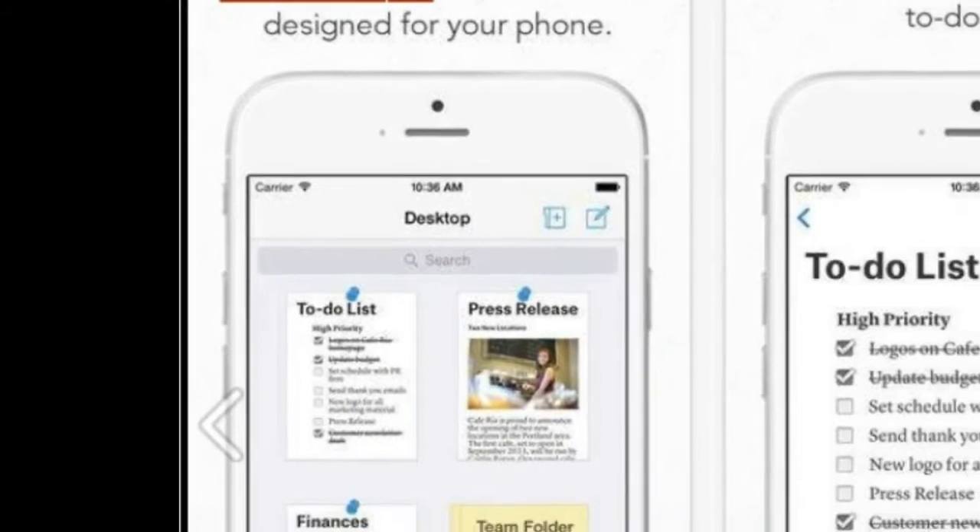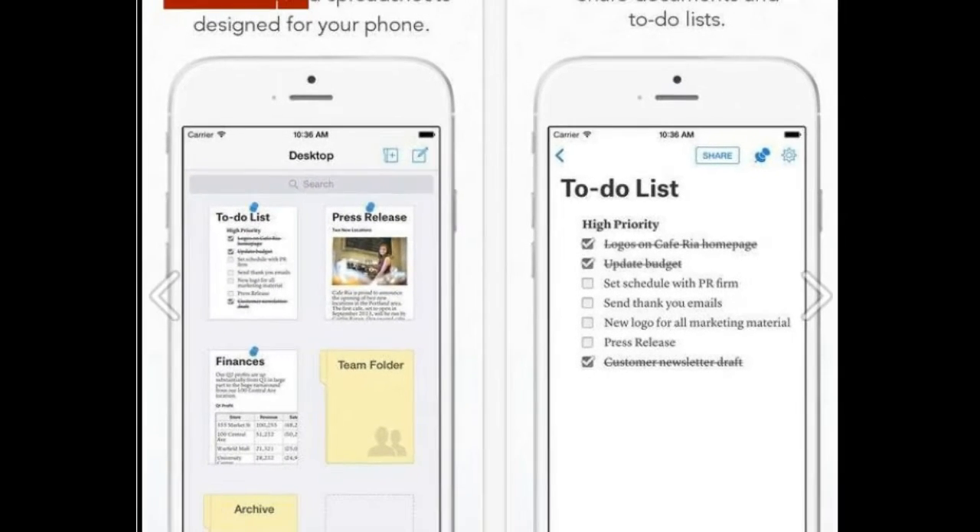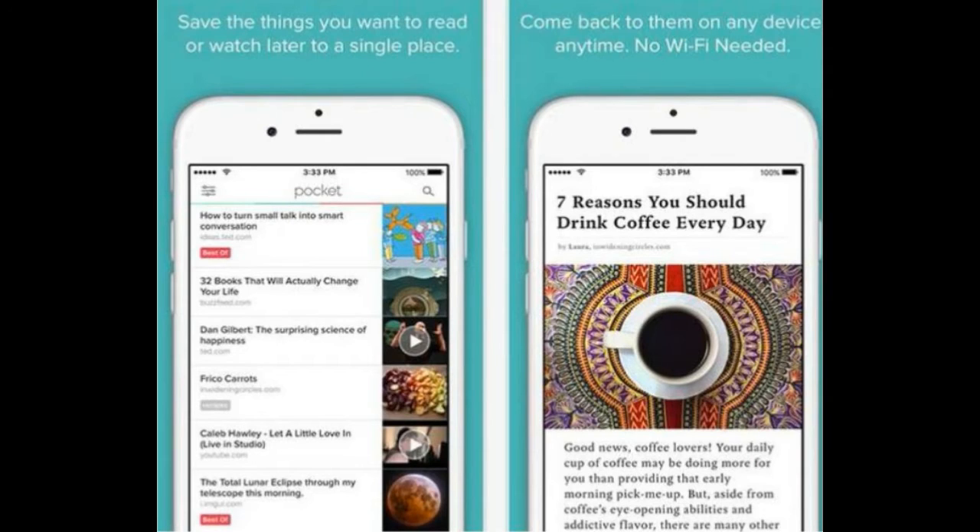Here, we have compiled a list of apps that will help you increase your productivity and enhance your efficiency, so that you can swiftly finish or manage work.